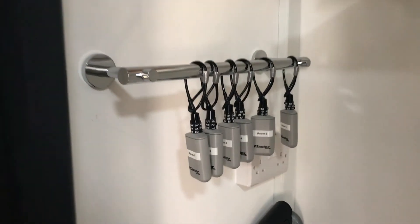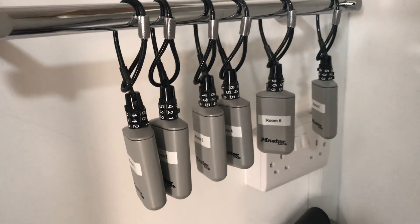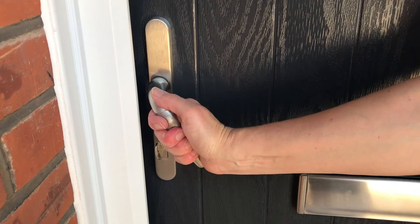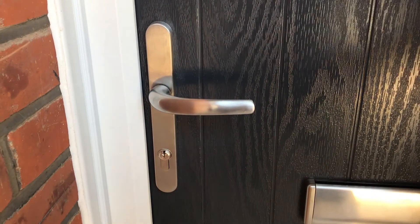If you get locked out of your room at any time, we do keep an emergency key in the cupboard under the stairs — just call us and we'll give you the key code. When you leave the house, please don't assume that there's somebody else at home and make sure that you've left all doors and windows locked behind you.